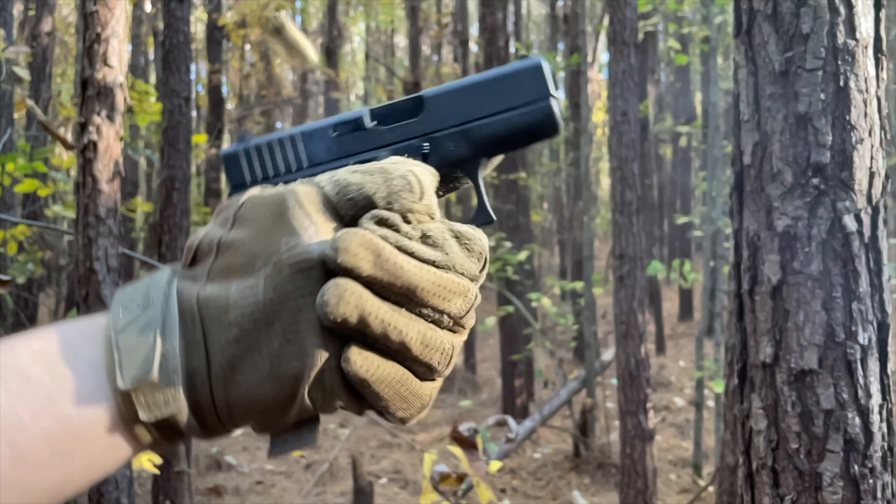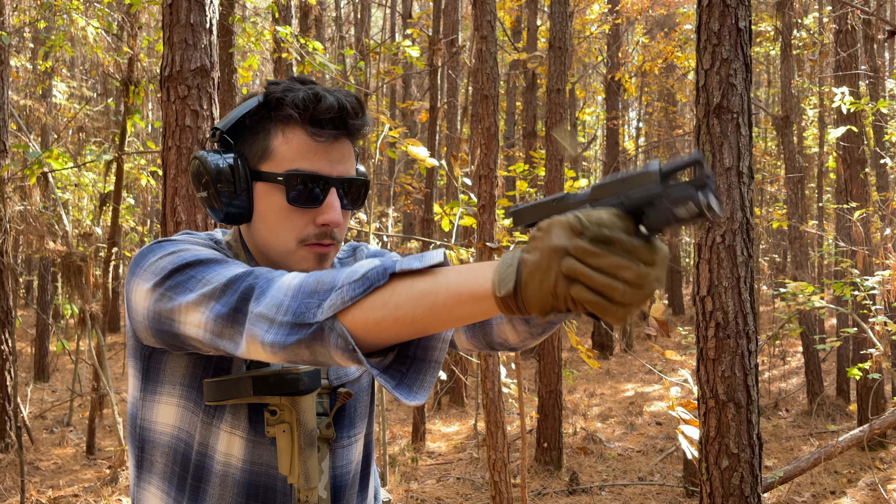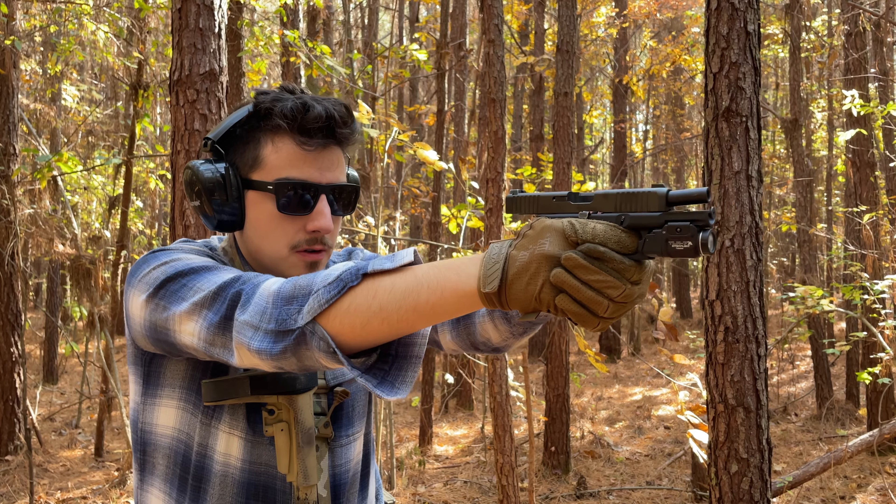When it comes to the Glock 42 it's kind of a hybrid — it has some features from Gen 4 and some from Gen 5. From Gen 4 it's got that boxy slide and no front slide serrations, but it's lacking the finger grooves you'd see on a Gen 4. It's also lacking the ambidextrous slide release from the Gen 5. Basically it's really a Gen 4 without the finger grooves.